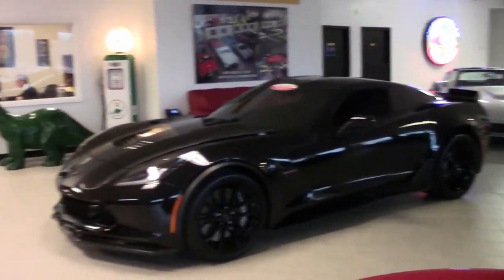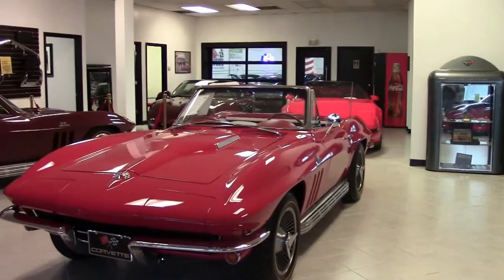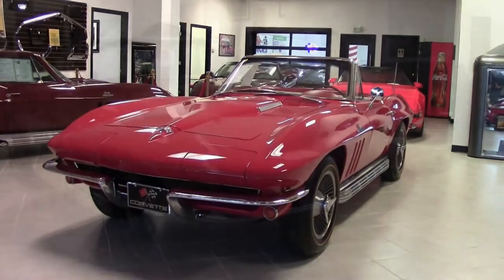And again, we always talk about BioVet having in stock a great number of classic Corvettes. This is another one of them.